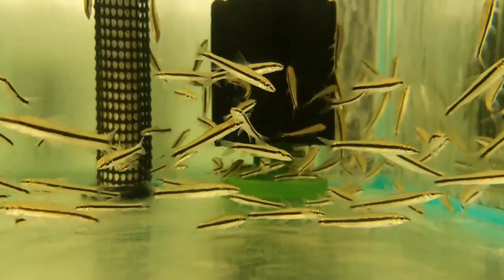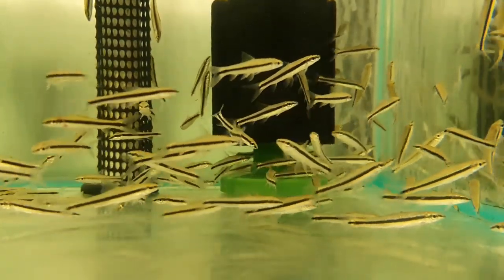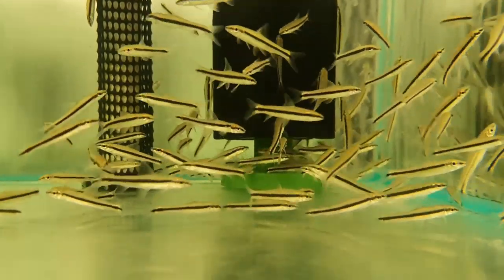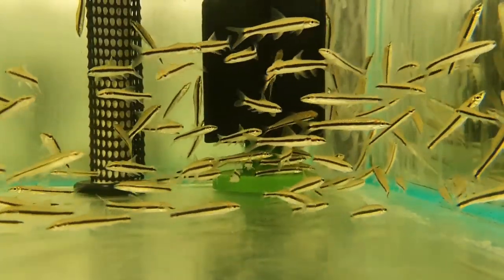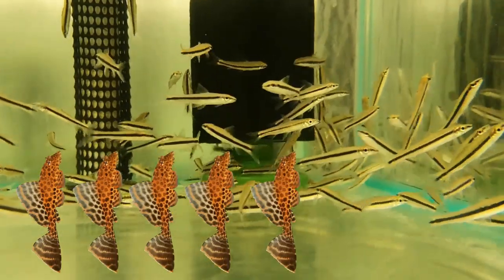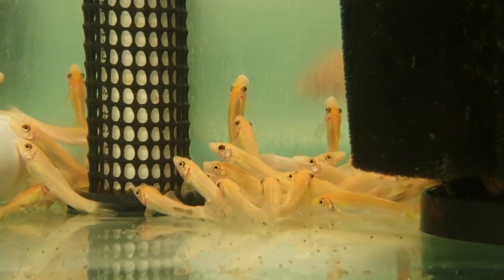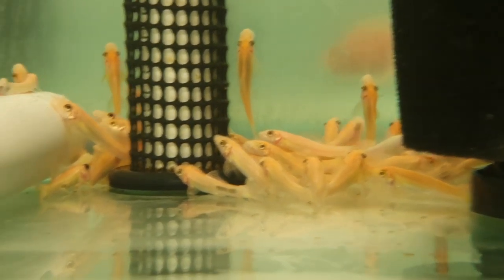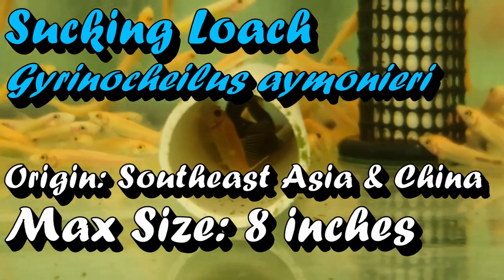They can be kept in groups because they're quite social, or you can keep them alone. Siamese algae eaters are great additions to most aquariums — you're going to need at least 20 gallons though because of the size they get to, so not ideal for smaller tanks. I'm going to give them a five out of five plecosity rating. The next fish sold for eating algae is called the sucking loach.